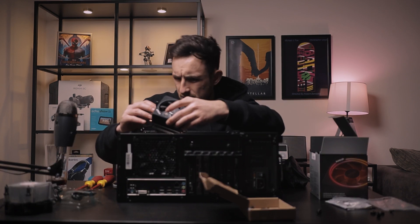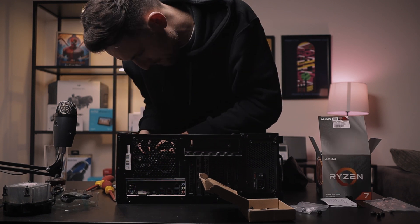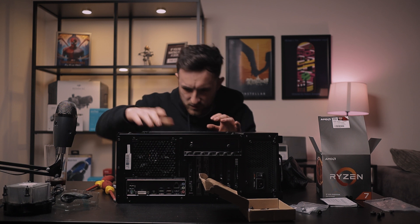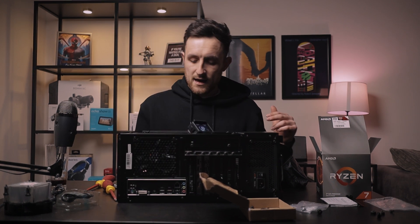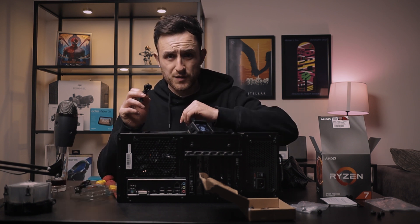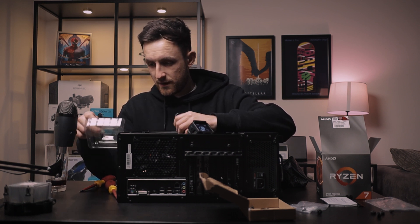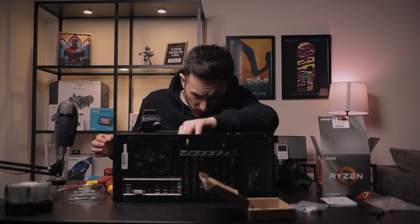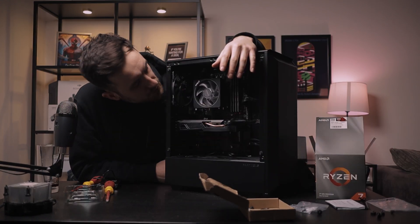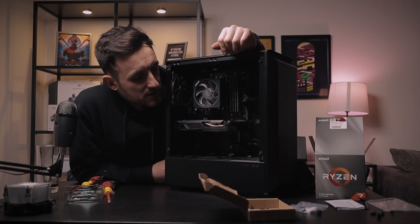That's locked in place now. Now I'm going to put the cooler on — that is on there solid. Now let's connect these cables. You can even connect to your existing RGB lights in your case, or you can connect to the motherboard to control separately. So there we go with the new cooler — hopefully it all powers up okay. I'll take it back over to my desk, plug it in, and see if it fires up.